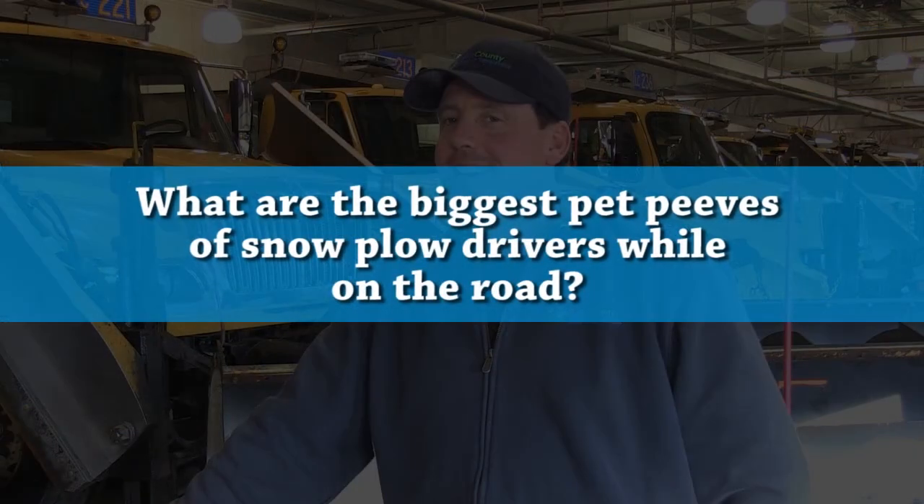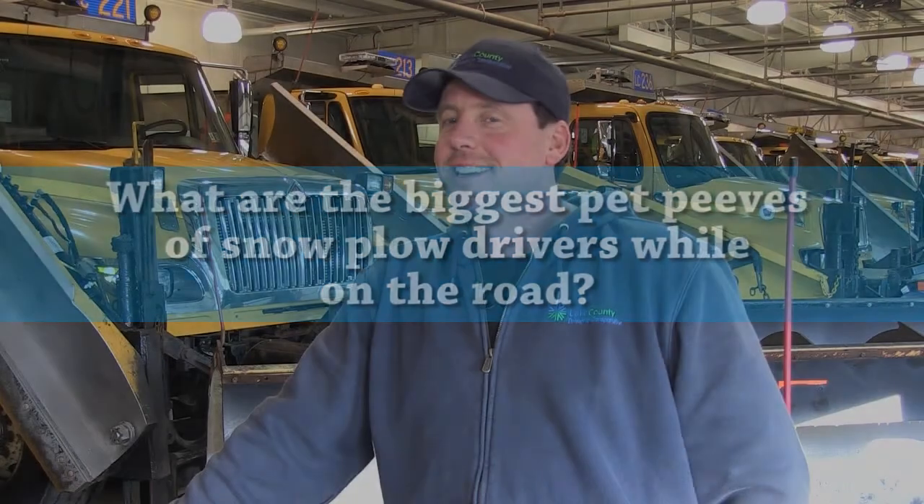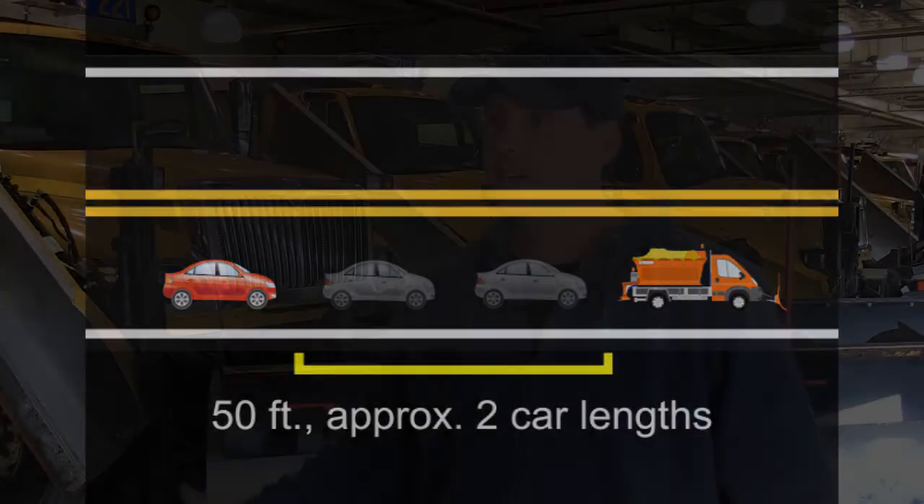The biggest pet peeve for a plow driver would be being crowded by traffic — people that are in a hurry trying to get to work. When it's snowing out, we like to see people leave a little bit earlier so they're not rushed. A lot of times when people try to pass the snowplow, they find out that the road in front of the plow truck is not plowed and they actually slow traffic down because they can't go as fast as they would behind the snowplow truck.